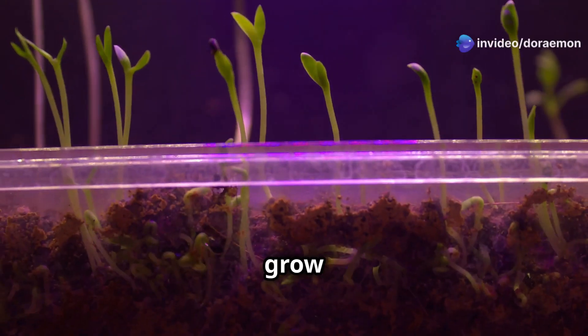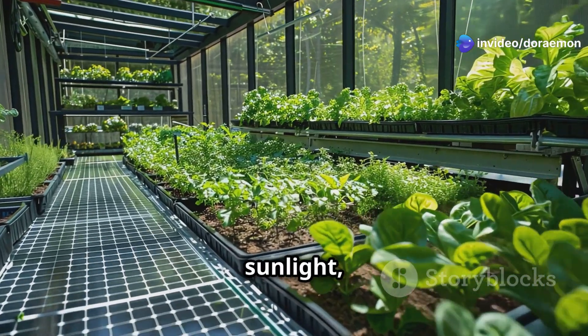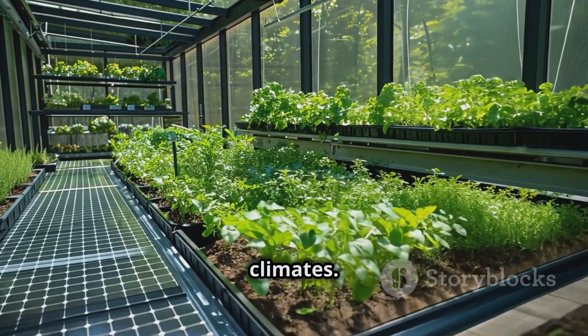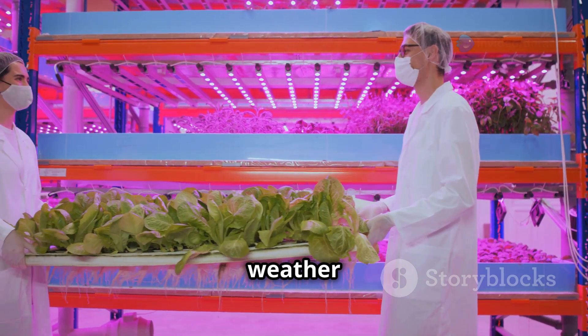Supplement with grow lights to provide 12 to 16 hours of light per day. Outdoor gardens benefit from natural sunlight, but you can use grow lights to extend the growing season or provide shade in hot climates. With the right lighting, you can grow fresh food all year round, no matter the weather outside.